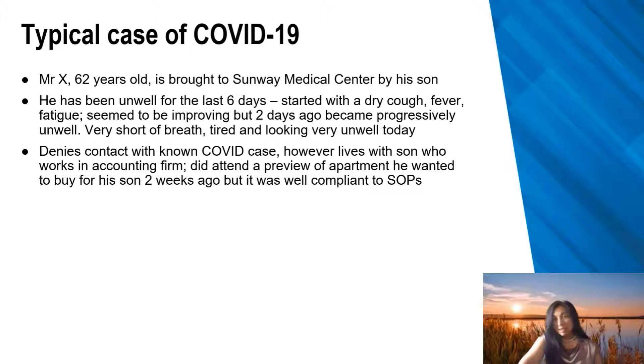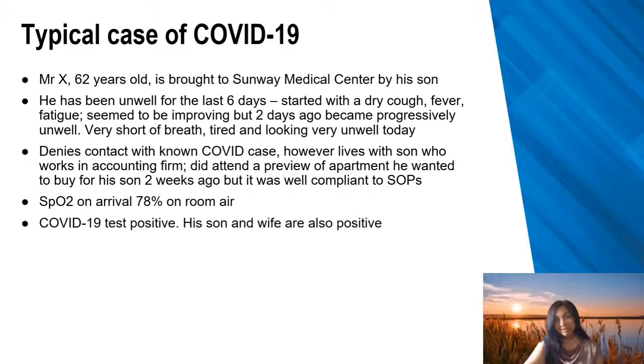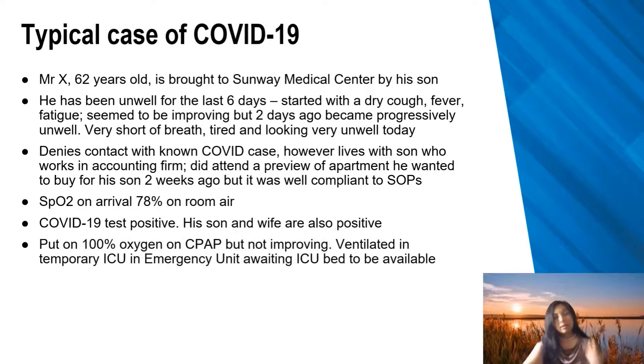He did go out to preview an apartment and even though it was SOP-compliant, we've seen there are many ways a virus can spread, and masks are not actually capable of filtering out particles the size of a virus with complete efficacy. His saturation on room air is only 78%, and his COVID test is positive, as are his wife's and son's. He's put on 100% oxygen on CPAP but there's not much improvement, so he's ventilated in a temporary ICU due to severe shortages of space and staff.